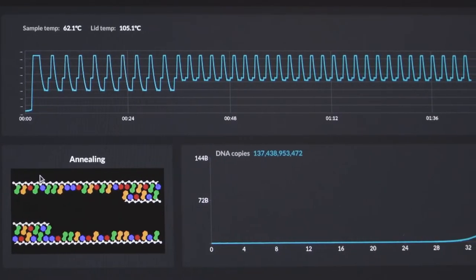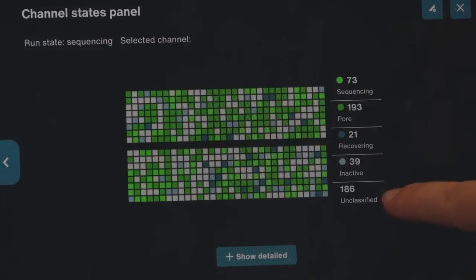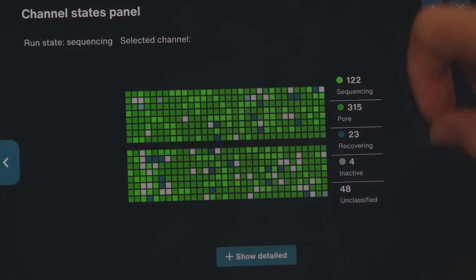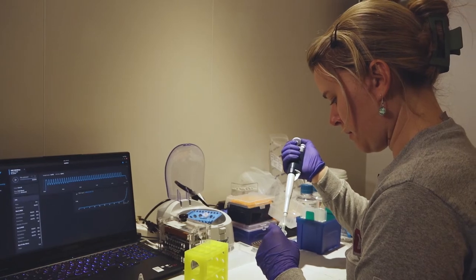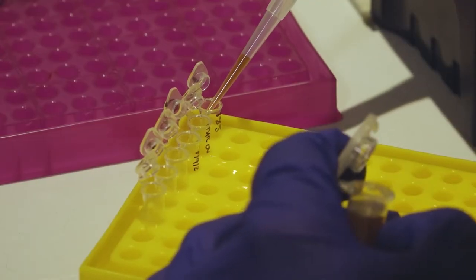Environmental DNA holds a lot of really interesting promise for research. Our ultimate goal is to be able to sequence something and say if something has been there recently or not — even without having seen it — and essentially add another tool to understanding marine ecology and marine community composition.